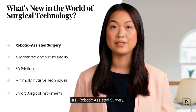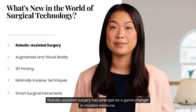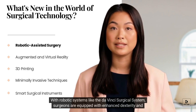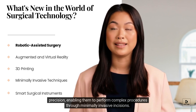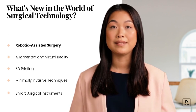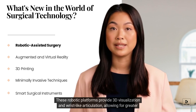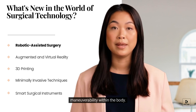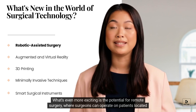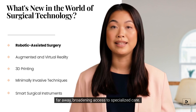Robotic and Assisted Surgery has emerged as a game-changer in modern medicine. With robotic systems like the Da Vinci Surgical System, surgeons are equipped with enhanced dexterity and precision, enabling them to perform complex procedures through minimally invasive incisions. These robotic platforms provide 3D visualization and wrist-like articulation, allowing for greater maneuverability within the body. What's even more exciting is the potential for remote surgery, where surgeons can operate on patients located far away, broadening access to specialized care.